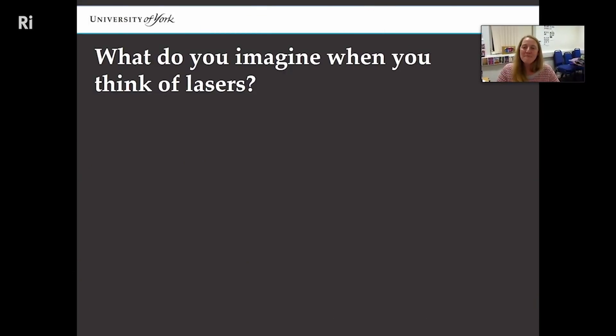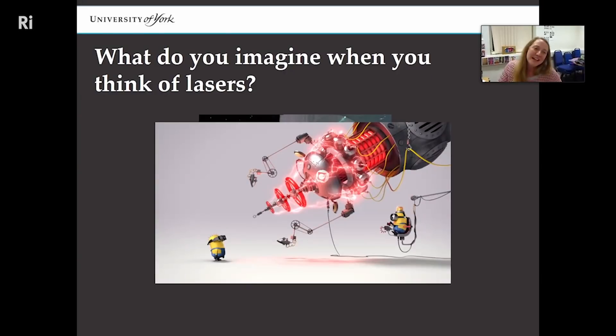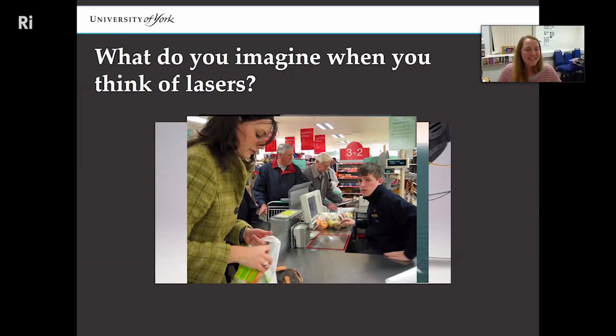I want you to think: what do you imagine when you think of lasers? Perhaps you think of the Death Star from Star Wars vaporizing a planet, or a minion vaporizing another minion with a giant comical laser in a cartoon, or perhaps laser weapons on submarines, or maybe something closer to home like a supermarket scanner scanning veggies. Either way, some of these are true applications and some aren't — clearly we don't have a Death Star at the moment, which is a good thing as far as I'm concerned. Lasers are all over the shop, including shops.